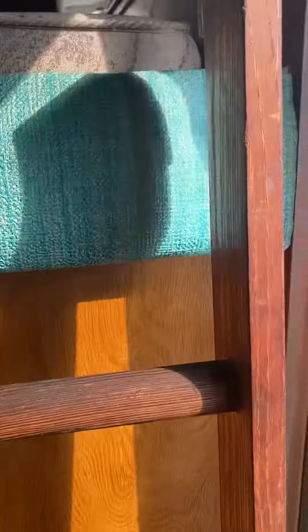Ladder to go up — it's removable. Screen door, window opens and closes.